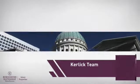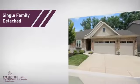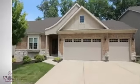At Berkshire Hathaway Home Services, you'll find just the right home for you. This video is brought to you by your real estate agent.